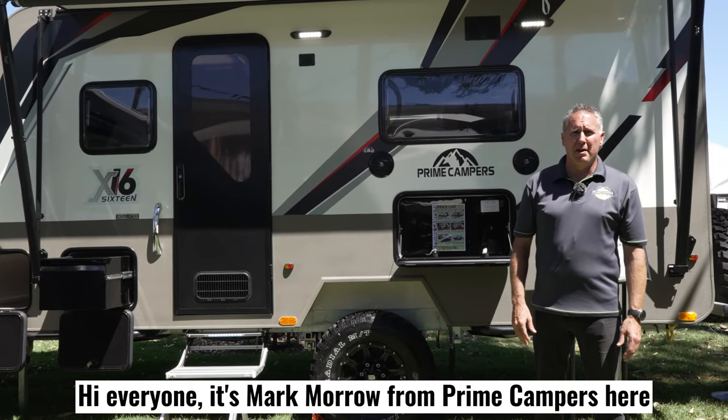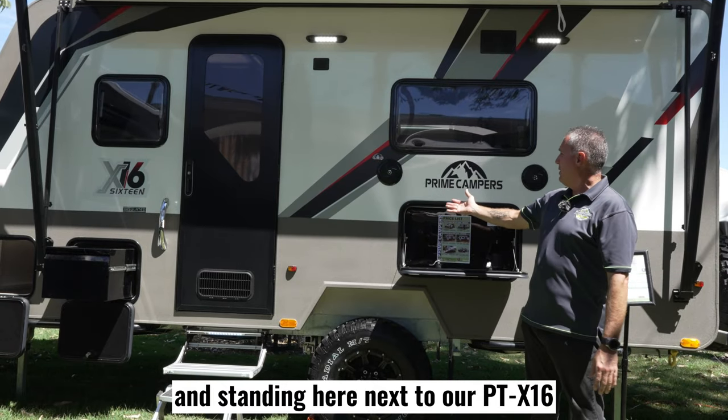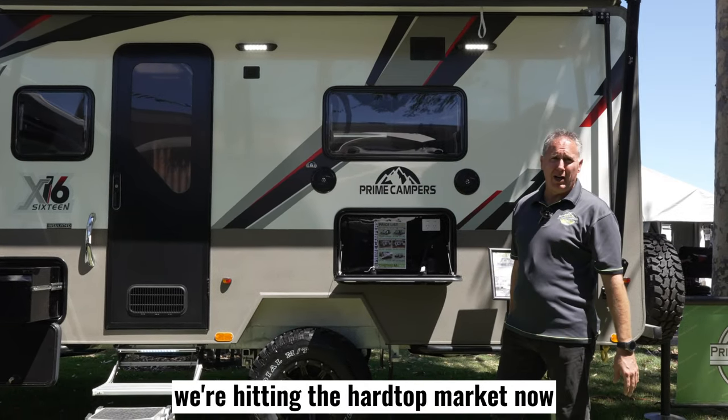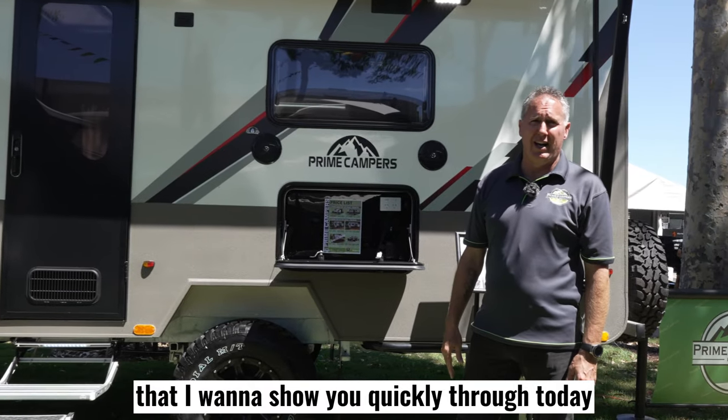Hi everyone, it's Mark Morrow from Prime Campers here. I'm actually in Adelaide at the moment, standing here next to our PT-X16. It's new stock that we've got in. We're hitting that hard top market now and I've got this fabulous van that I want to show you quickly today.